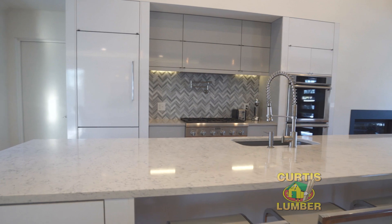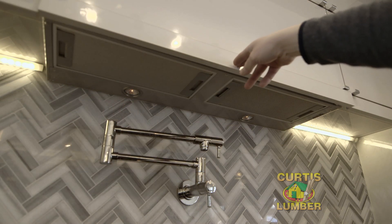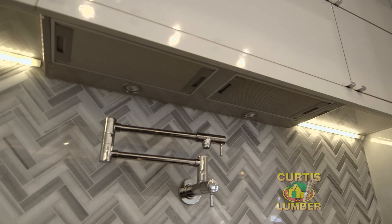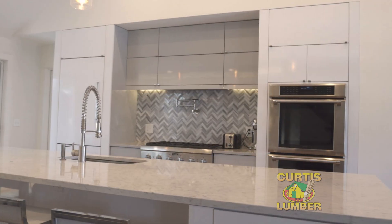The range hood in this kitchen is very interesting. It's a low profile and you actually pull it out to turn it on, and then when you're done you push it back in and it goes completely away, blending right in with the rest of the cabinetry. The convenience of having a pot filler allows you to take those big heavy pots and fill them up right there without having to transfer from your sink over to the stove.